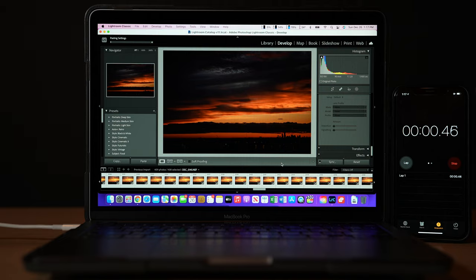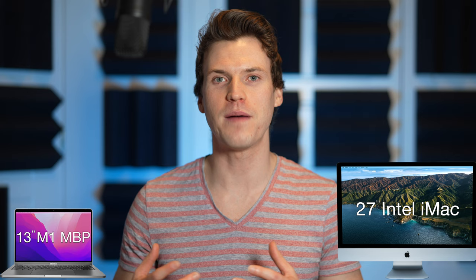Today I'm comparing the original 13-inch M1 MacBook Pro to the last and fastest fully specced-out 2020 Intel iMac, specifically for photo editing. I'll be doing processing and export tests in Lightroom, browsing speed tests, tests in Photoshop, as well as a few other general tests. The M1 family of processors has proven to be quite capable, so can the first and most basic generation of M1 compete against a much beefier Intel iMac?